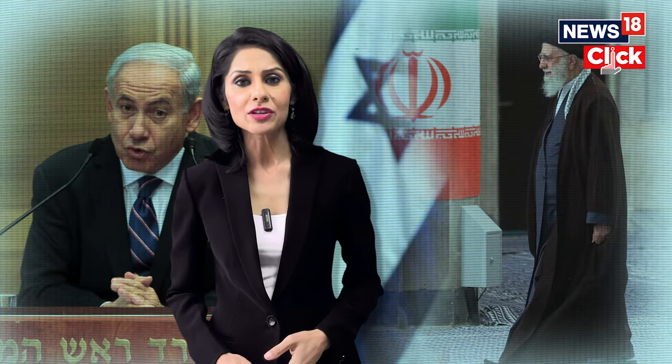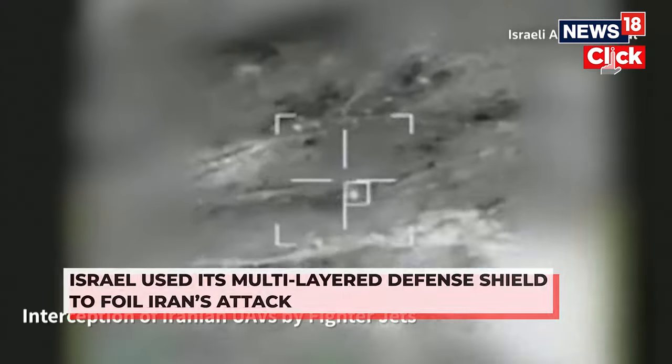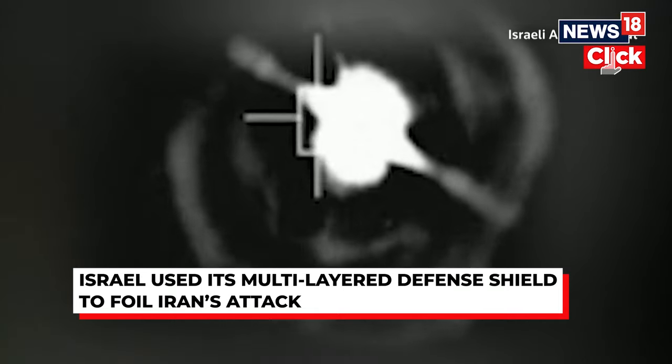To thwart the attack, Israel used its multi-layered defense shield to foil Iran's assault. Israel's multi-layered air defenses and its close cooperation with Western allies kept the impact to a minimum.